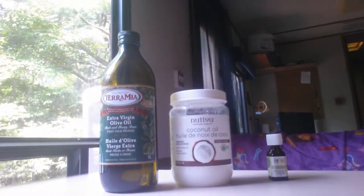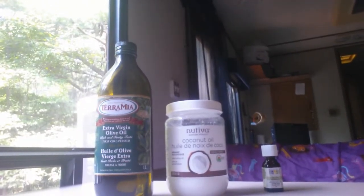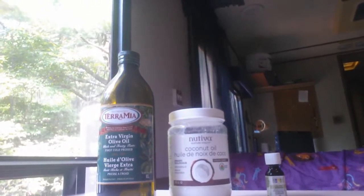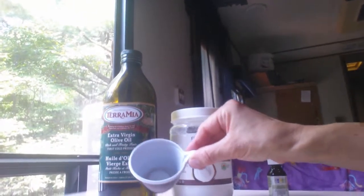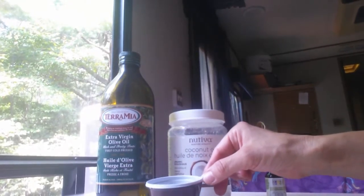What I did is I took some extra virgin olive oil, coconut oil, and tea tree oil. And I put it in this cup. And I'm going to massage my face and show you how I do that in a moment.